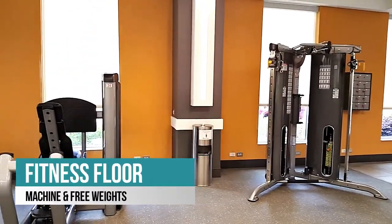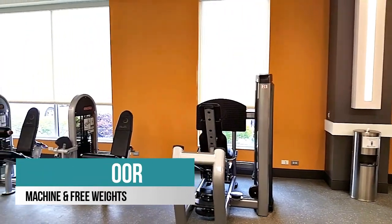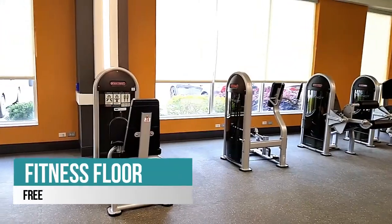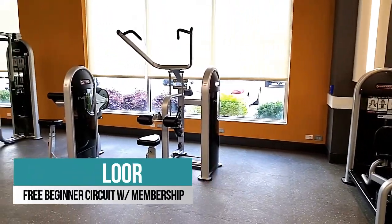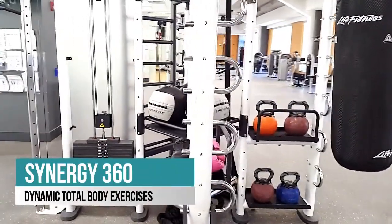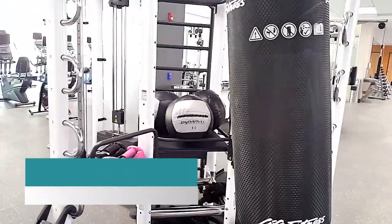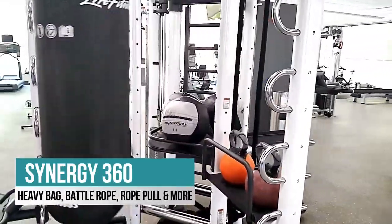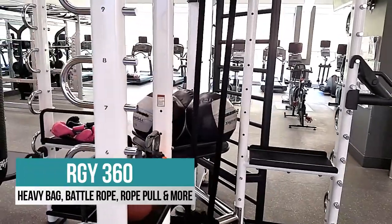Check out our fitness floor with tons of equipment to assist in your workout. We also offer a free assessment and beginner circuit to help get you started. Our free weight area is highlighted by Synergy 360, which combines several popular total body dynamic exercises into a system giving users fun and unlimited ways to exercise.